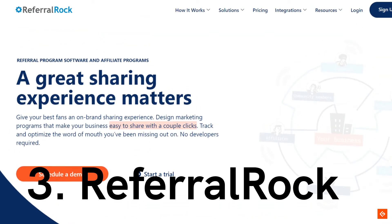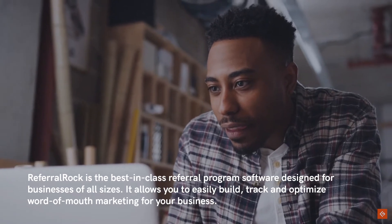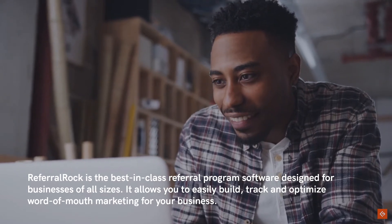3. Referral Rock. Referral Rock is the best-in-class referral program software designed for businesses of all sizes. It allows you to easily build, track, and optimize word-of-mouth marketing for your business.